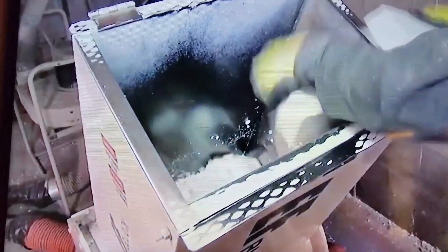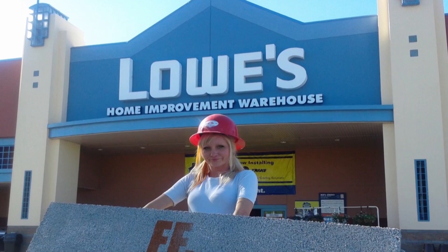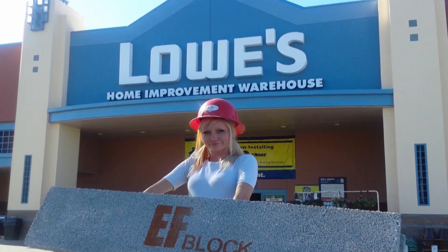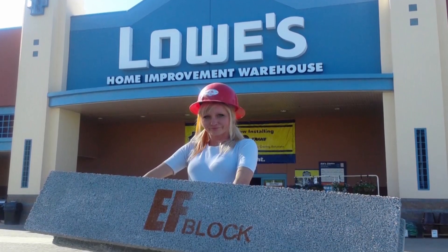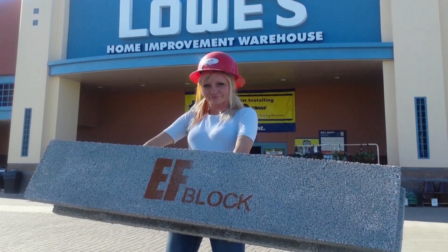Is producing the block itself a difficult process? Not at all. Our manufacturing facilities cost under $400,000, and the return on investment is less than a year. And you have a relationship with Lowe's Home Improvement — that's not an easy thing to get. How did that come about? We had customers that went to Lowe's trying to get it, and Lowe's contacted us, and we now sell through Lowe's throughout the U.S.